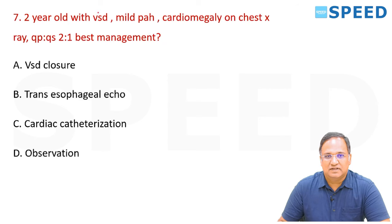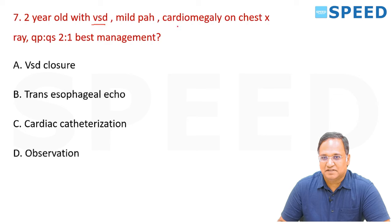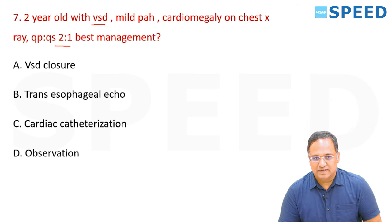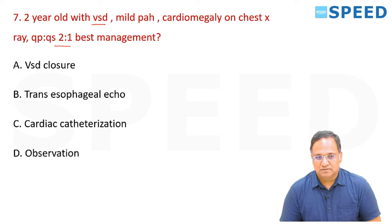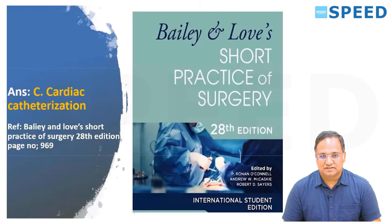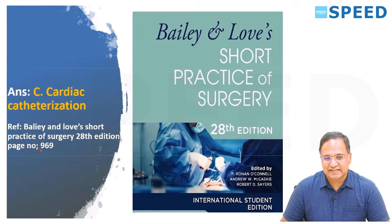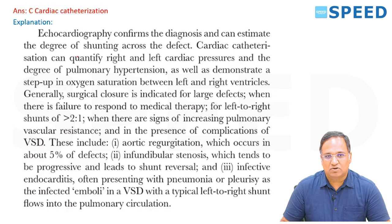A 2-year-old child with VSD, mild pulmonary artery hypertension, cardiomegaly on chest X-ray, and Qp:Qs ratio of 2:1 — best management options include VSD closure, transoesophageal echo, cardiac catheterization, or observation. According to Bailey and Love, 20th edition, page 696, echocardiogram confirms the diagnosis and can estimate the degree of shunting. Cardiac catheterization can quantify right and left cardiac pressures and degree of pulmonary hypertension.